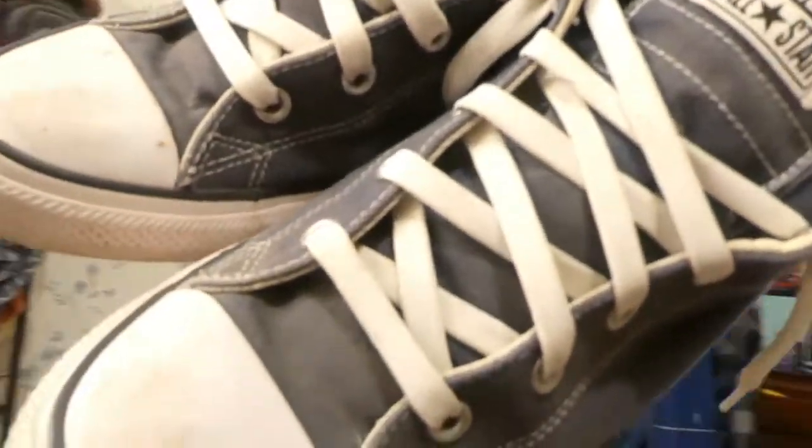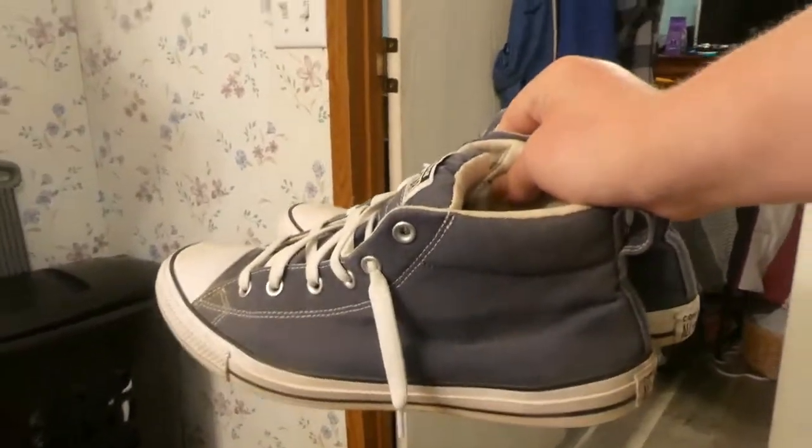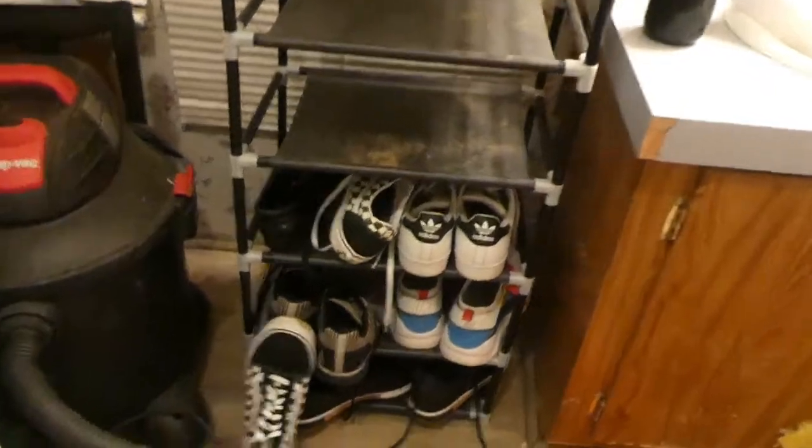The next pair are these cool blue denim Converse — I showed these in an old vlog when I was still learning how to do vlogs. I bought these from the same guy who gave me those green Nike SBs. These are blue jean Converse slip-ons, so you don't have to worry about tying them. I hate tying shoes — it took me until third grade to learn how — and these are easy to just slip on when you're in a hurry. These are going in the keep pile.